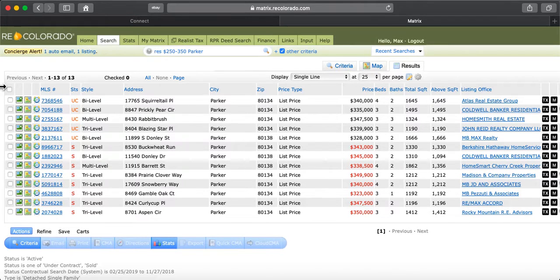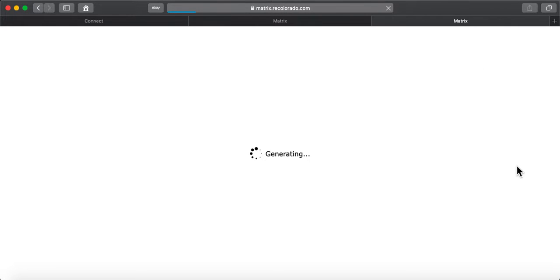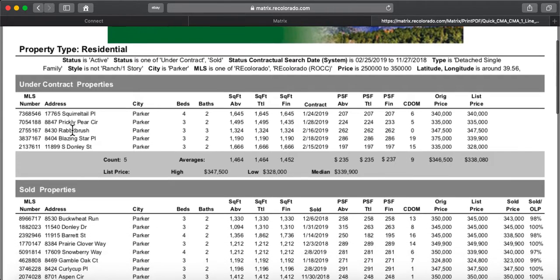If I do a simple analysis and look at the groups of houses, I'm going to have two groups: under contract properties and sold properties. Again, there are none active under $350,000 in the town of Parker. So these under contract — yours is one of them on Donnelly — and it's 1,666 square feet. It turns out it's the largest home. It's bigger than all of them that are under contract, and it's the least expensive.